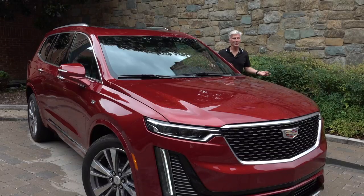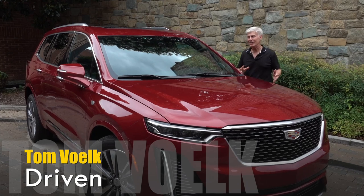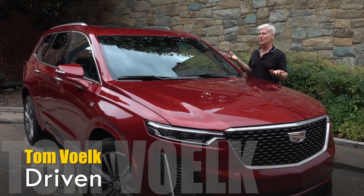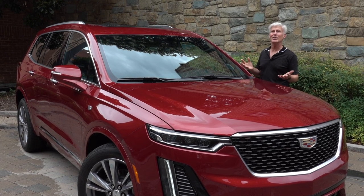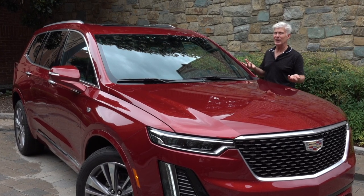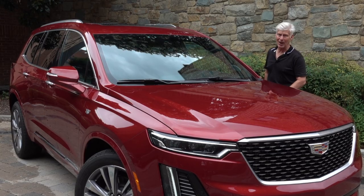Cadillac is a General Motors brand, but before you start thinking this is just a gussied-up Chevy Traverse — no, it's not. It uses a different architecture, and it is not truck-based like the Escalade, which will remain the top tier in the Cadillac brand.